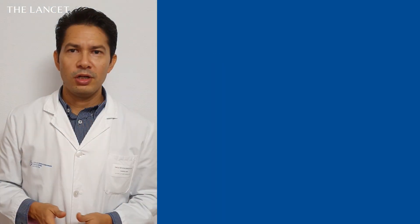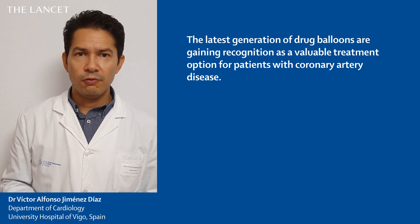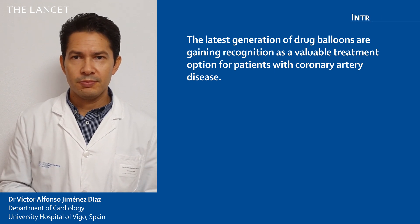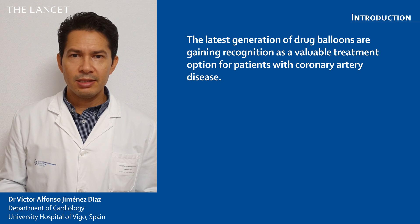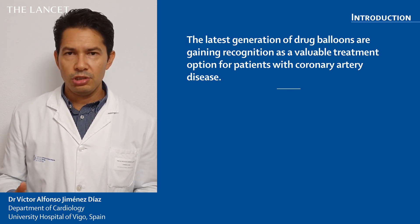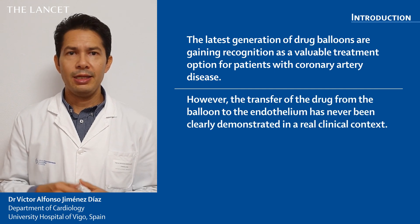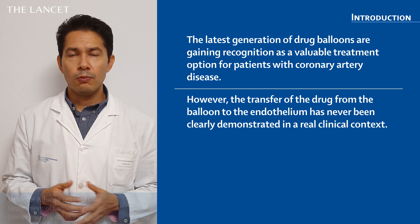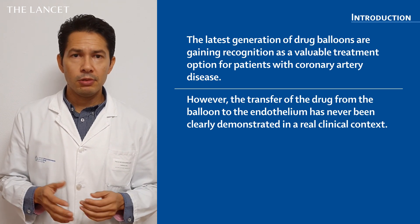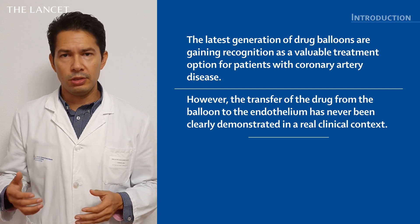The latest generation of drug-coated balloons are gaining recognition as a valuable treatment option for patients with coronary artery disease. They offer different advantages over drug-eluting stents in specific clinical scenarios and anatomical conditions. However, it has never been clearly demonstrated in a real clinical context where drug-coated balloons are capable of rapidly and effectively delivering and releasing the drug to the endothelium.